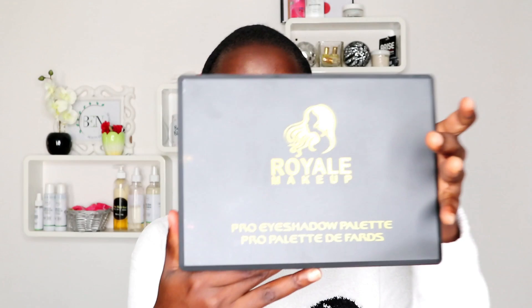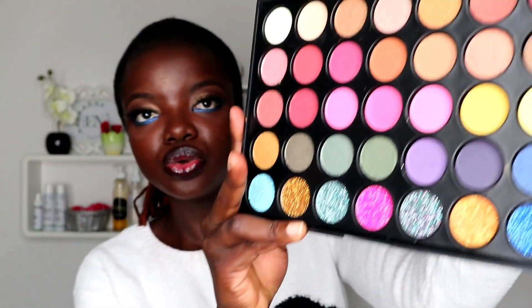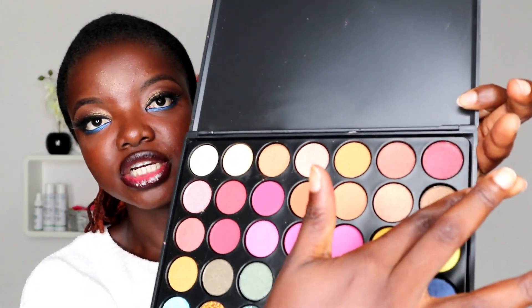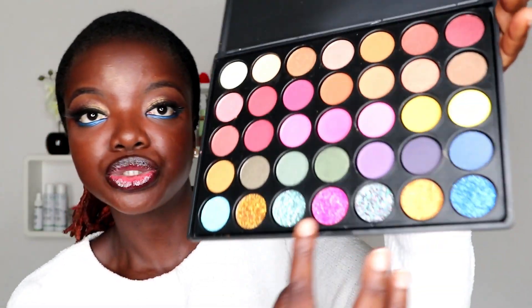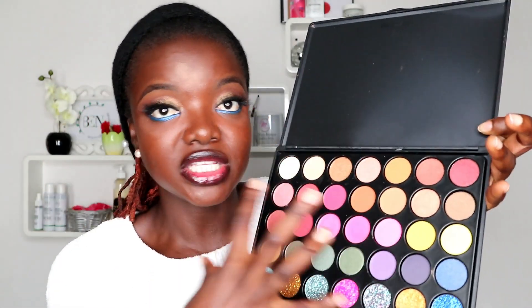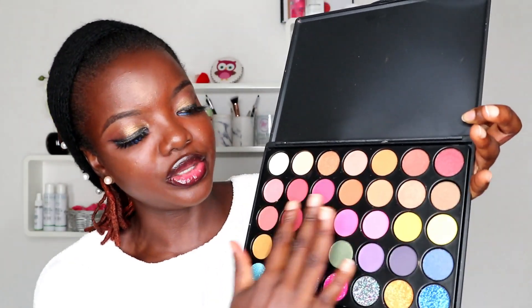So this is what the Royal Makeup eyeshadow palette looks like — this is in shade RM02. The colors you have in it: the top row is shimmery eyeshadow, the middle rows are matte, and the last row is glitter. I like the fact that they've thought outside the box and infused everything together — you have the glitter, the pearlized eyeshadow, and the matte in between.